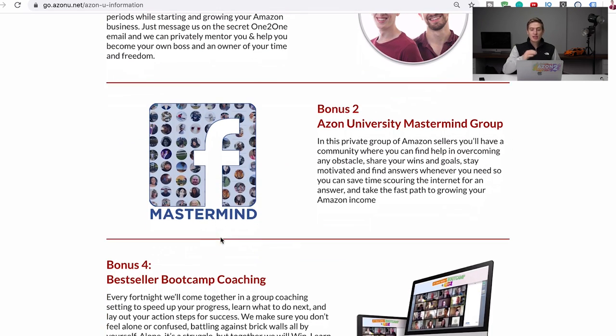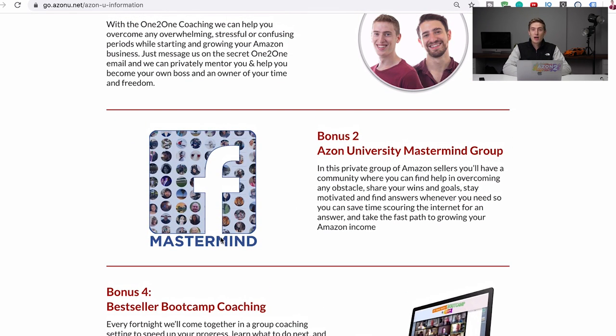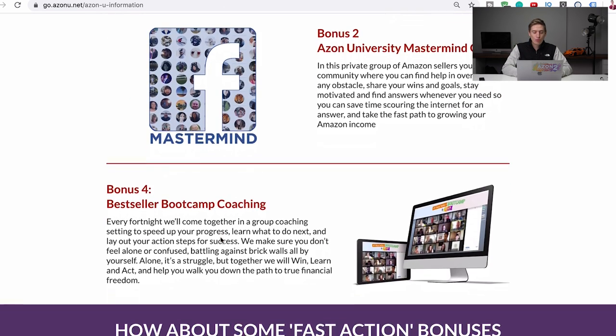Another way to get support is the Azon University mastermind group — an awesome, students-only private Facebook group where you can ask any questions. There's lots of help and success shared there, and we will be there to answer any questions.